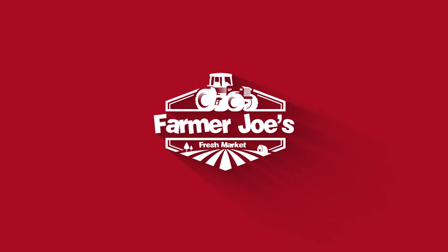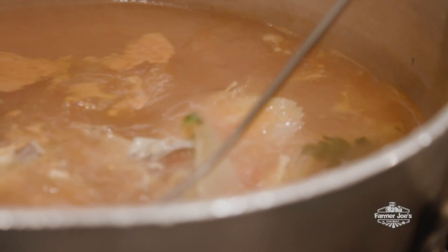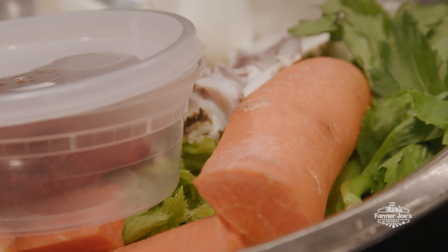Farm Fresh for Less at Farmer Joe's. What makes chicken pot pie perfect? Is it the freshly made stock, the delicious filling, or the made-from-scratch dough? At Farmer Joe's, we think it's all of the above.